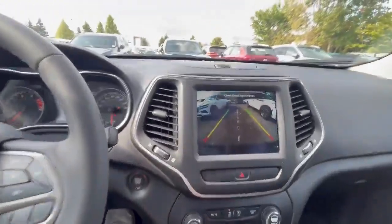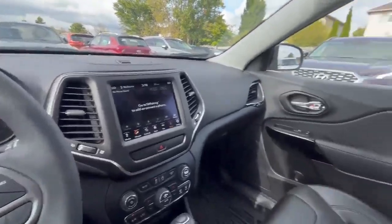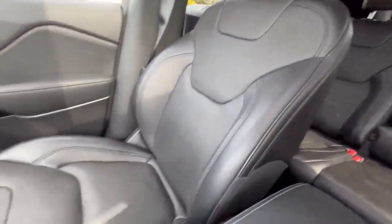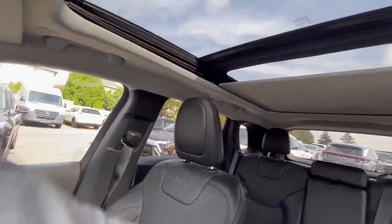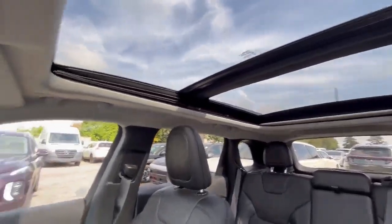Have a look at the backup camera here — nice big screen. And we'll show you the interior black leather seating with the beautiful sunroof that goes all the way to the back, giving a really nice open look.